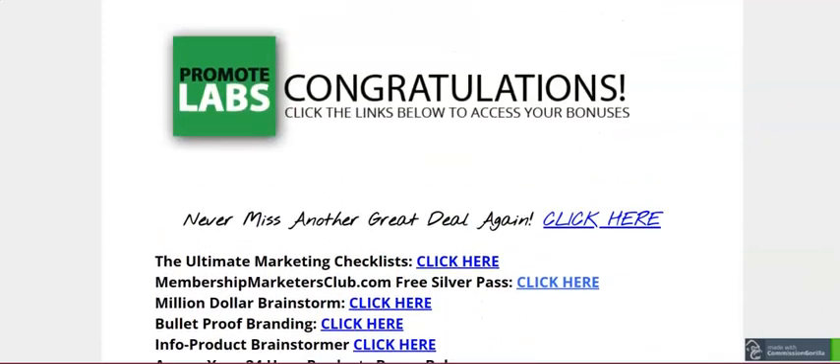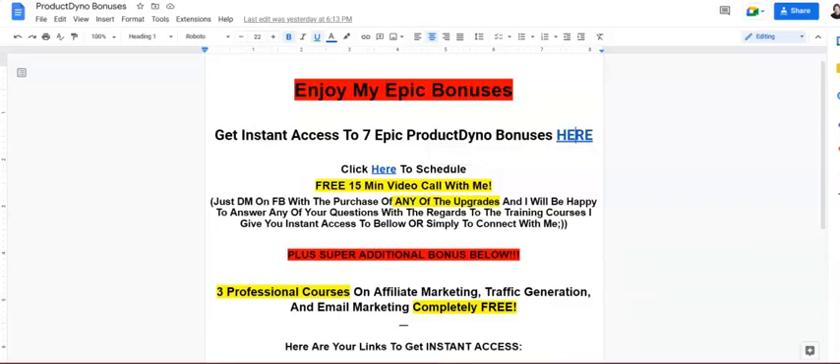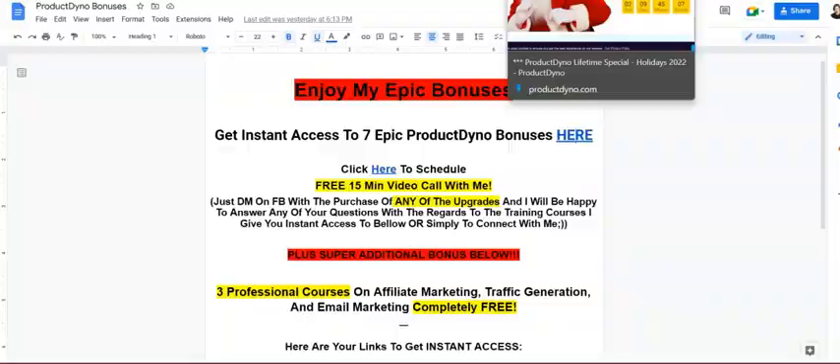There's also the Ultimate Traffic Planner and Traffic Master — you just click and download them instantly. There are many bonuses, so find my email address in the description box, get back to me with your receipt, and I'll very happily send you all the bonuses.